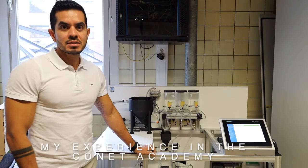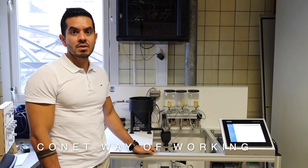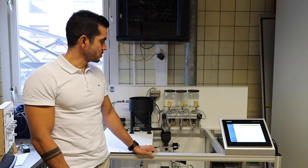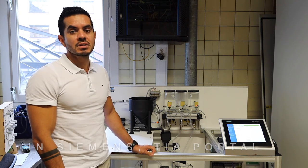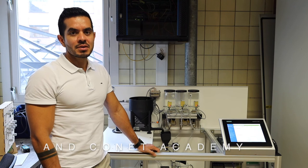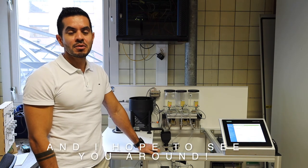My experience in the Connett Academy helped me a lot to get to know the Connett way of working and also the Connett libraries they use to help customers. It also helped me develop my knowledge in Siemens TIA Portal and also PCS7. I would definitely recommend you to join Connett and the Connett Academy if you are open for new challenges, and I hope to see you around.